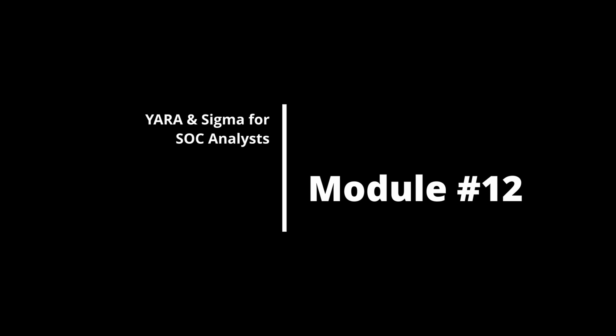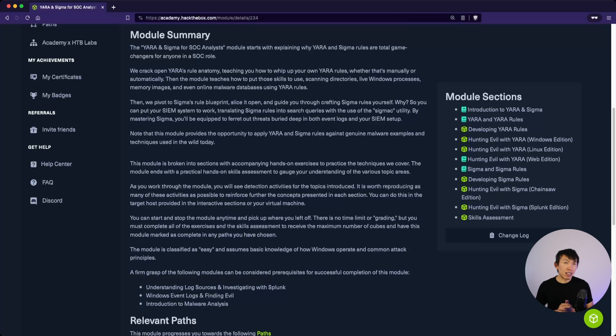Module 12 is Yara and Sigma for SOC Analysts. Students will learn how to create both Yara and Sigma rules. Sigma is extremely useful when it comes to creating use cases or querying for suspicious activity. As for Yara, although nice, a SOC analyst will likely not do too much with it — it's more catered towards DFIR analysts.